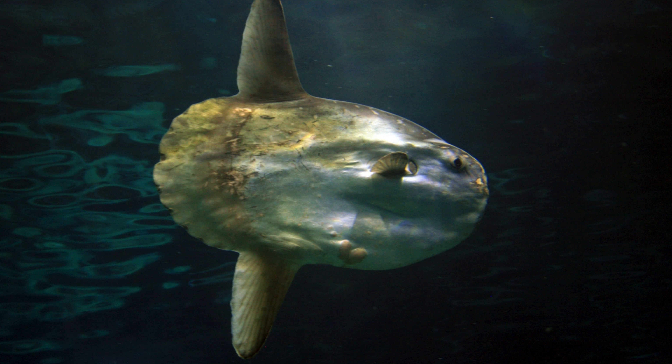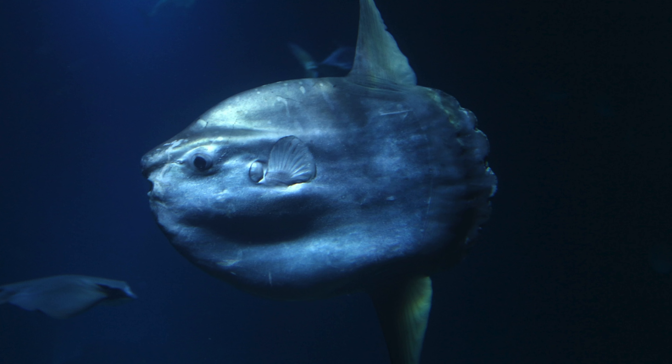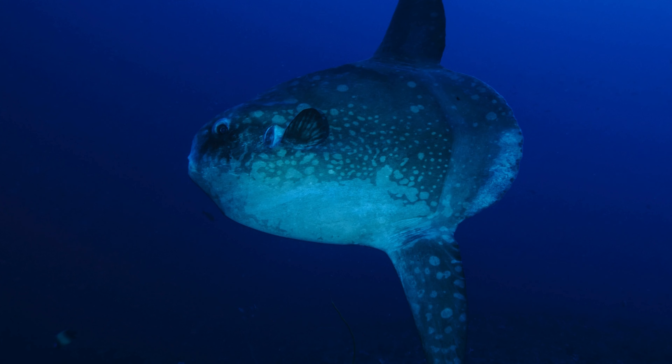In the water column, Mola Mola can be found in temperate and tropical oceans worldwide, although they tend to prefer warmer waters. They are often sighted near the surface but can also dive to considerable depths, up to 600 meters.